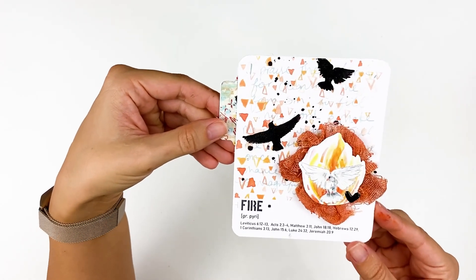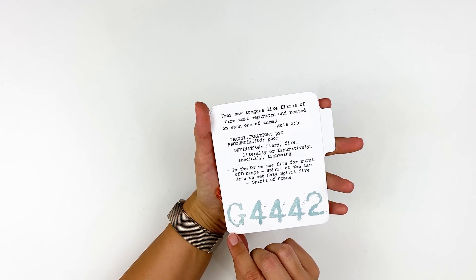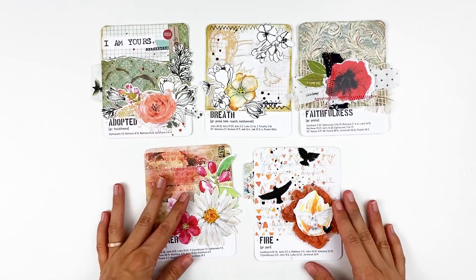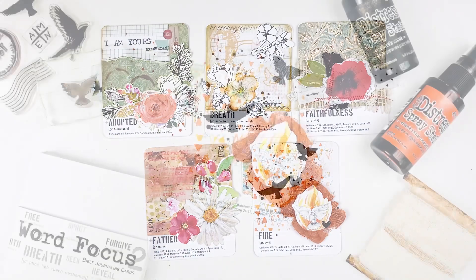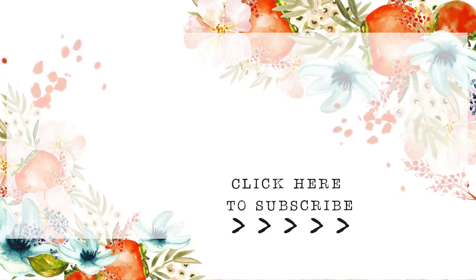Please tag me or use the hashtag if you join in, so I can check out and see what you're creating and how you're studying. It does not have to be on cards like I have here — you can do it in your Bible, in a notebook. Just get creative with this. These past cards will be linked down below in the playlist. If you have any questions or comments, be sure to leave those down below. Check out the description box for links to everything that I used in the video today. Give this video a thumbs up if you enjoyed it, and subscribe to my channel if you're not already subscribed. Thank you so much — bye-bye.